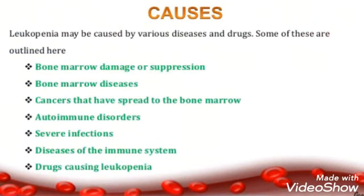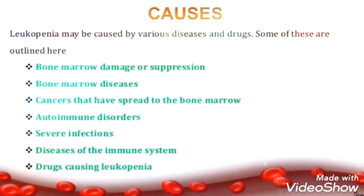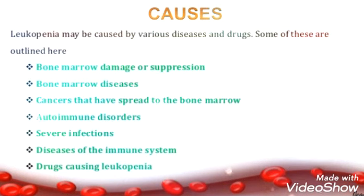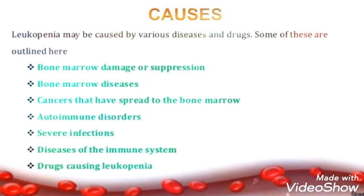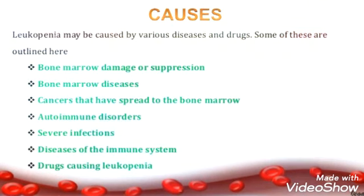We will see the causes of leukopenia. Leukopenia may be caused by various diseases and drugs. Some of these are: bone marrow damage or suppression, bone marrow diseases, cancers that have spread to the bone marrow, autoimmune disorder, severe infections, disease of the immune system, and drugs causing leukopenia.